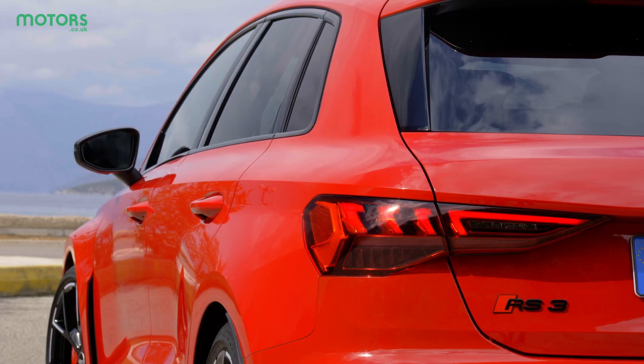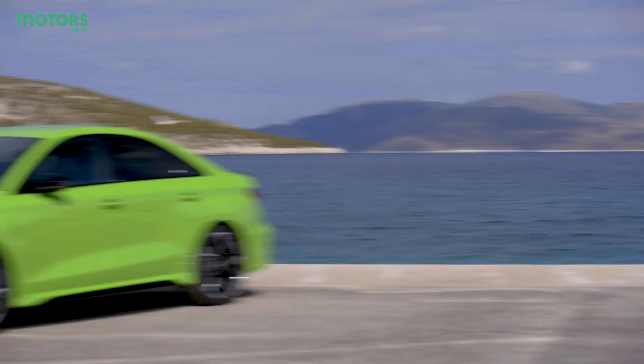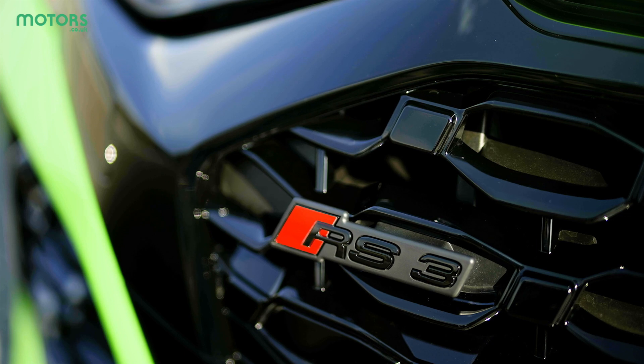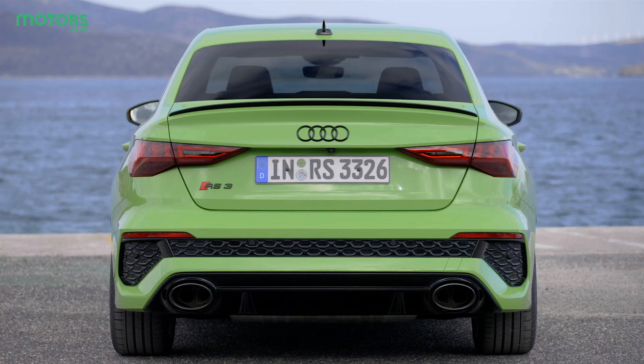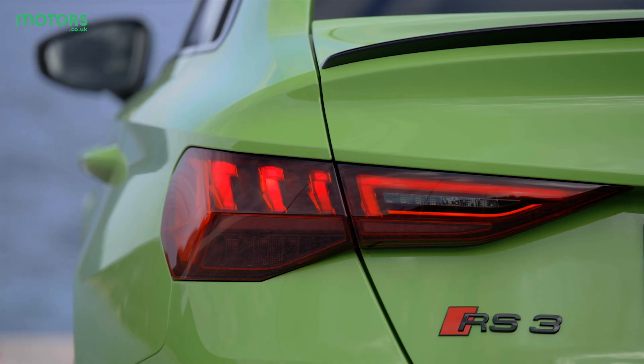Around the back, you've got the usual oval-shaped exhaust pipes, which have become a hallmark of Audi RS models. The RS3 is available in both traditional hatch and saloon layouts, with both cars exhibiting a distinctly eye-catching design, particularly in brighter colours.